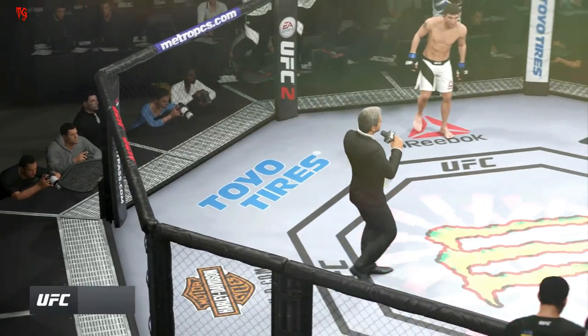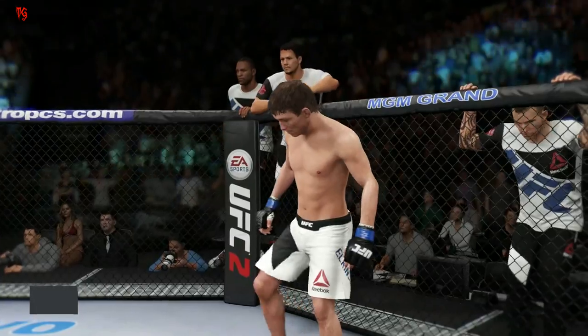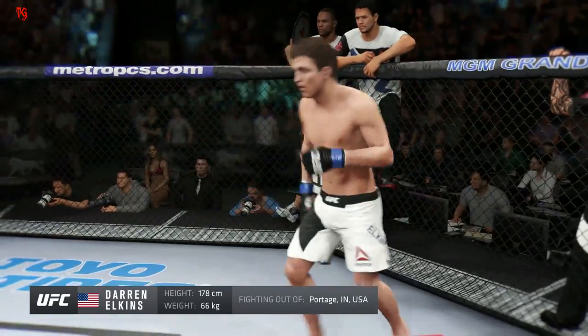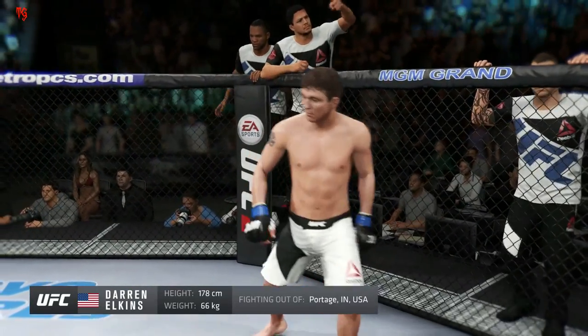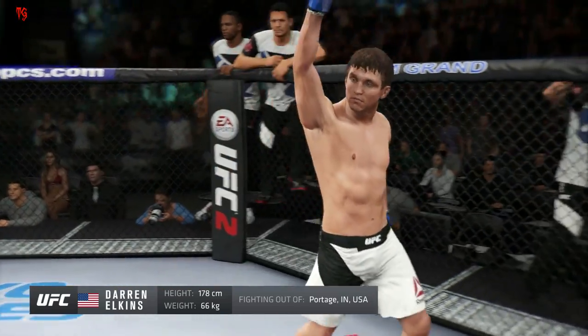Ladies and gentlemen, this fight is three rounds in the UFC featherweight division. Introducing first, fighting out of the blue corner, a freestyle fighter holding a professional record of 22 wins, 5 losses. He stands 5 feet 10 inches tall, weighing in at 145 pounds. Fighting out of Portage, Indiana, USA — Darren "The Damage" Elkins!